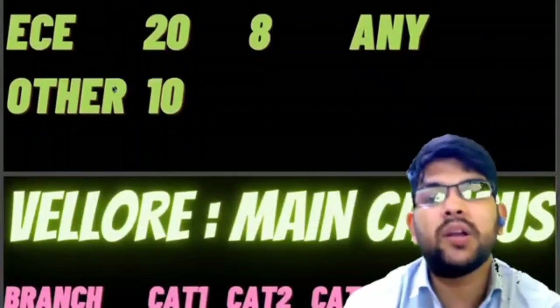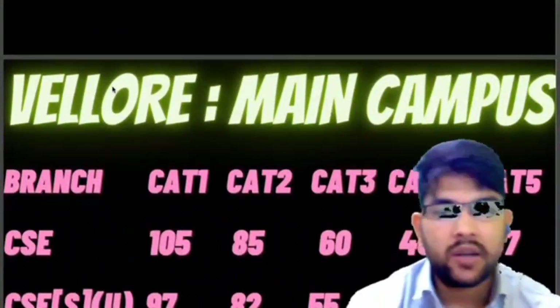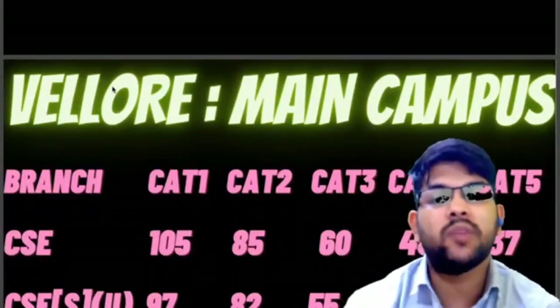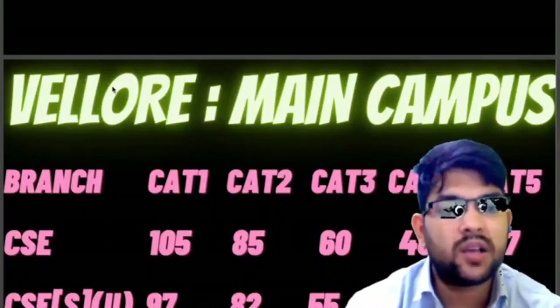Now let's talk about the most in-demand campus, that is the Vellore main campus. Please try to watch the video carefully so that you will be able to target the marks you need to score in the examination. For CSC: 105 marks for category 1, category 2 is 85, category 3 is 60, category 4 is 48, and category 5 is 37 marks.